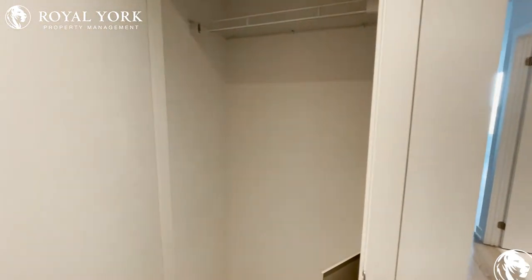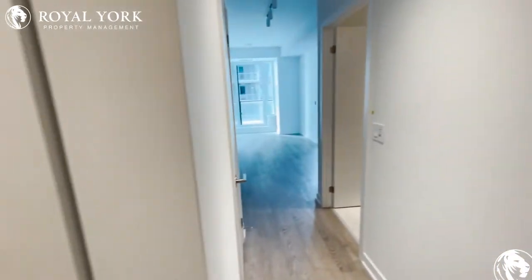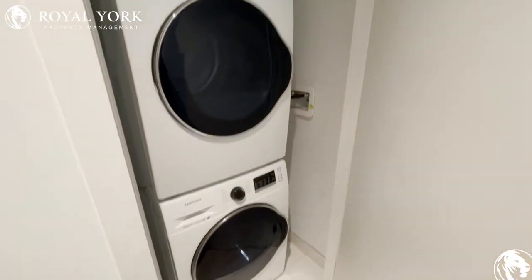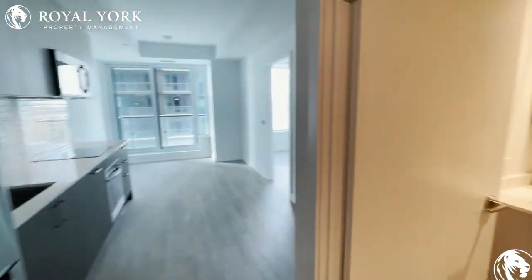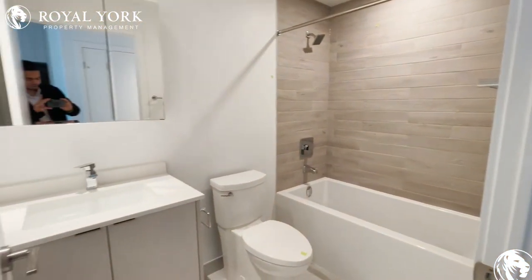As we enter through the door we have a coat closet to our left. Moving on, we have the ensuite laundry — washer and dryer — with new appliances. This unit has never been lived in; it's a new building. To our right we have the washroom, with a beautiful finish.